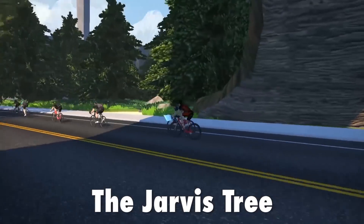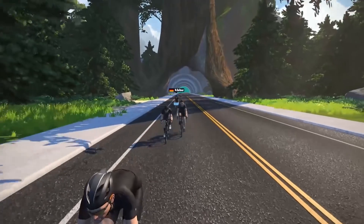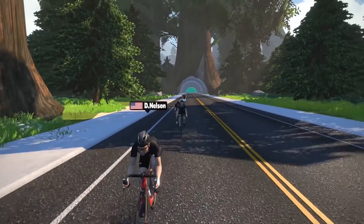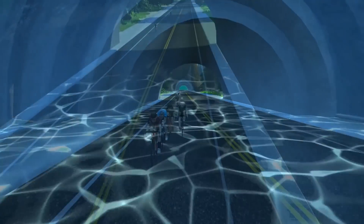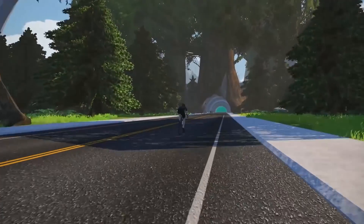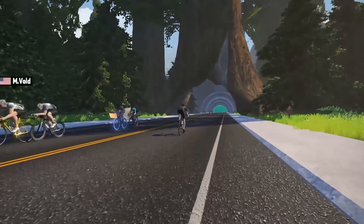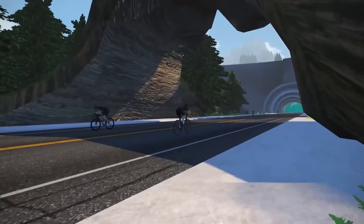And number one: the Jarvis tree. Not an Easter egg if you know about it, but you might not — that tree was lifted all the way from Jarvis Island, and as its roots were lifted it all fell apart, creating a perfect semicircle. They thought that would look good on the new extension on Zwift. I bet not many people know why it's called the Jarvis tree — it comes from Jarvis Island, which was the original beta version of Zwift.